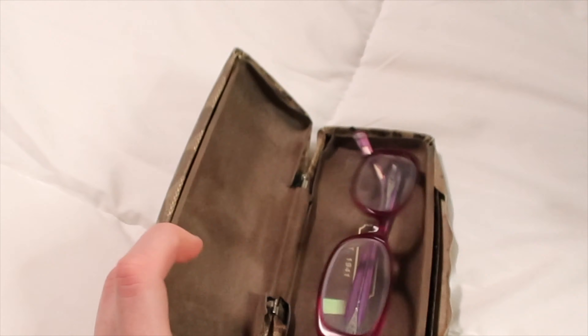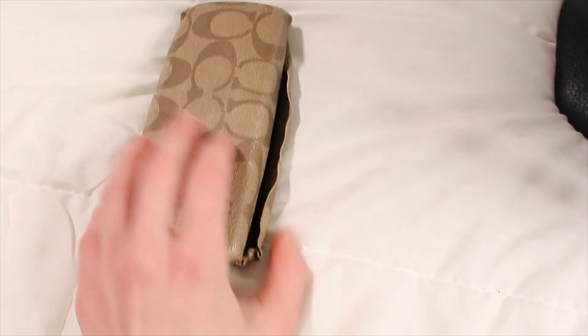Here are my prescription glasses. I've had these for just over eight years now, so I definitely need a new pair, but they help me see — and that's what matters.